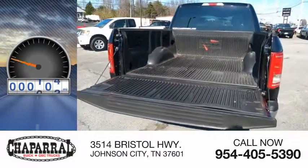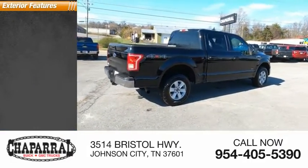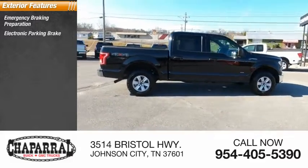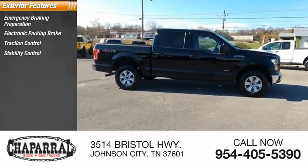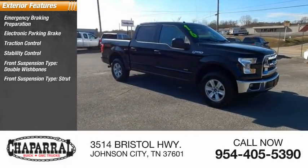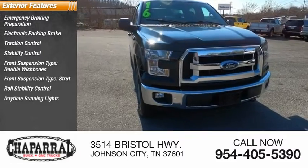This vehicle has less than 145,000 miles. Here are some of this vehicle's great options: emergency braking preparation, electronic parking brake, traction control, stability control, front suspension type double wishbones, front suspension type strut, roll stability control, daytime running lights, fog lights.